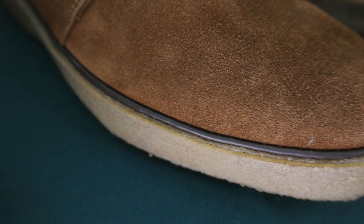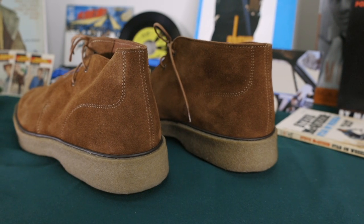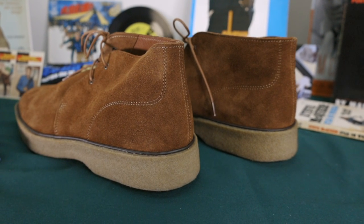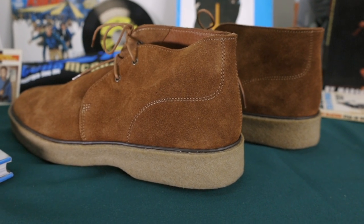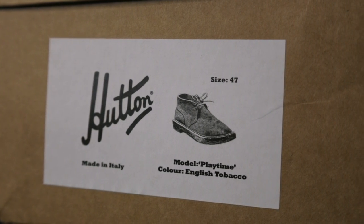The Playtime comes in EU sizes 39 through 47, and they run just a little small. I usually wear a 12 US size in most boots and athletic shoes, with just under a thumb's width space in the toe box, and I went with a 47 in these, and they fit perfectly with the same amount of room in the toe.